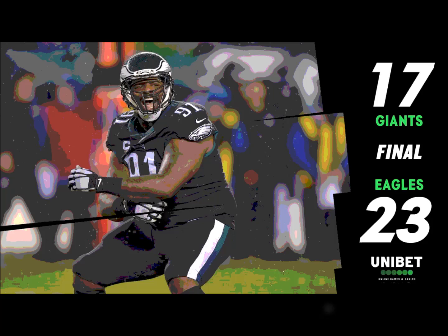It's another running play and it is Miles Sanders coming forward for about four. Eagles have not abandoned the running game, nor should they — there's plenty of time left. Almost seven minutes to go in the third quarter.